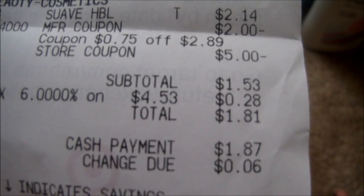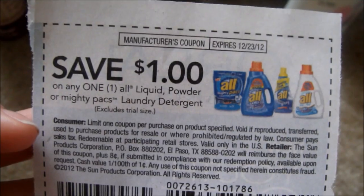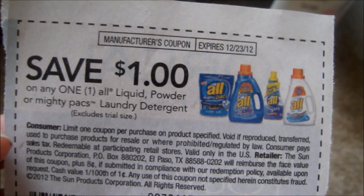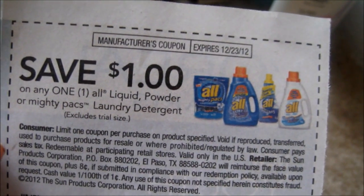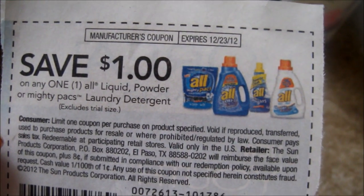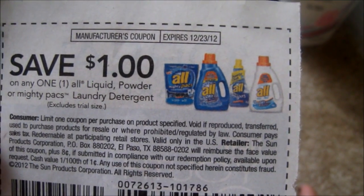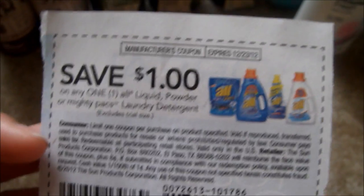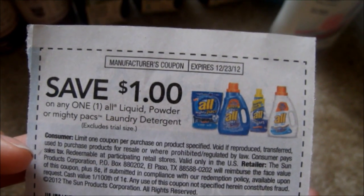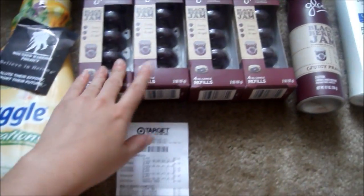I handed her a $1 off coupon on each item, so I was able to take advantage of that. If I had been able to use a manufacturer coupon towards it, that would have been an even greater deal. I ended up spending $1.81 and paid cash since it was a really low total. I also could have added the $1 off on the All detergent, which would have brought it down to 53 cents instead of $1.53.